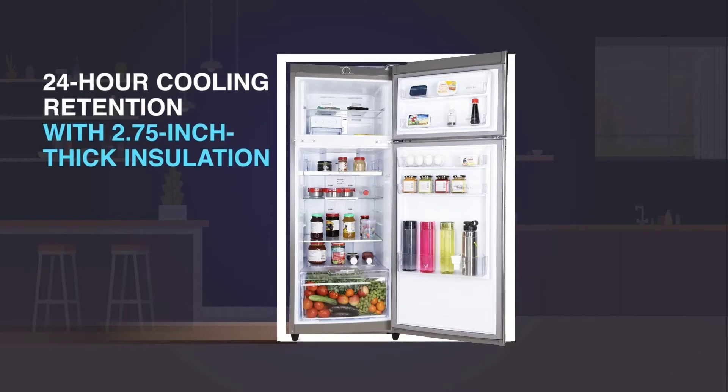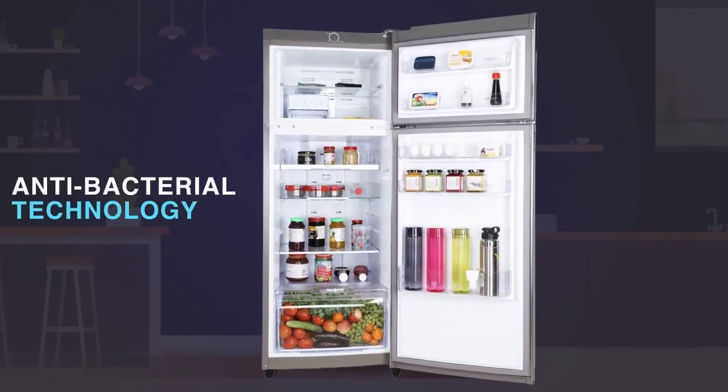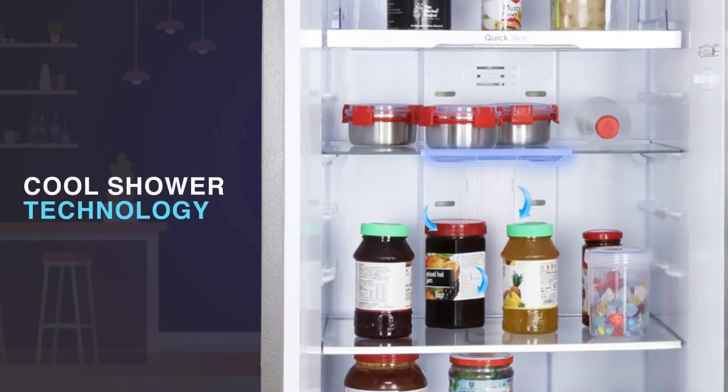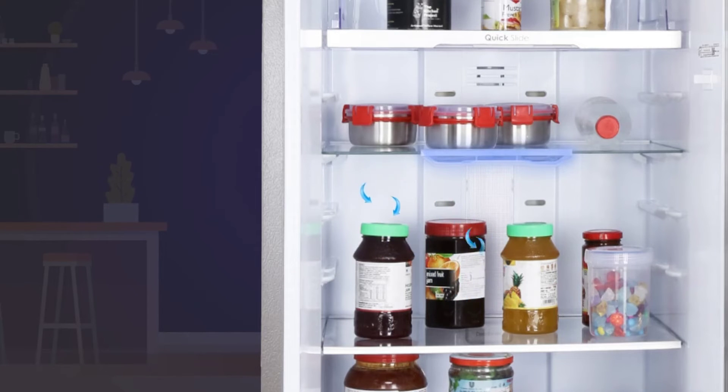Its thick PUF insulation ensures cooling retention. The Godrej refrigerator has an anti-microbial resistance removable gasket that helps keep food germ free and fresh. This patented cool shower technology comprises shelves with inbuilt air vents to ensure 360-degree superior cooling.